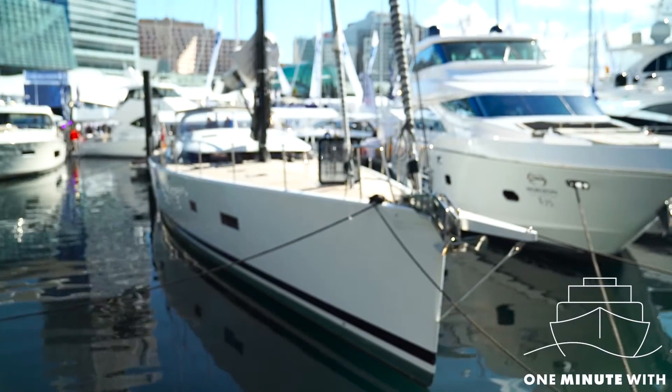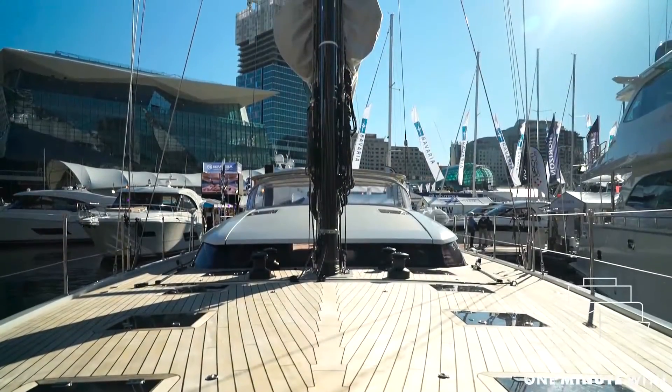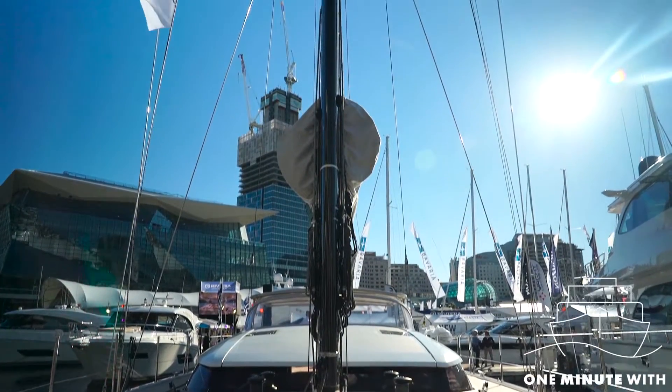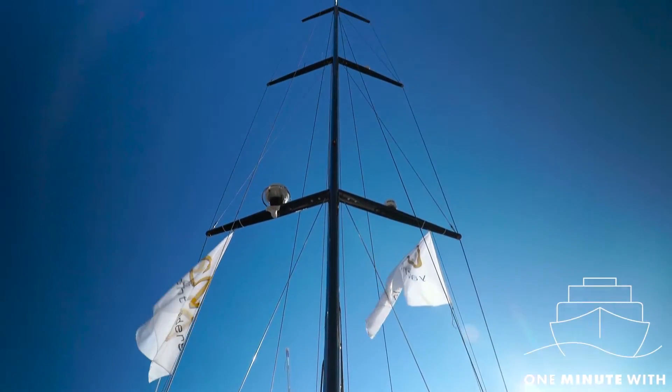I'm Brendan Hunt from Vicksail and the boat we're on is the CNB 76. CNB standing for Construction of Isle de Bordeaux. It's a company which has been going for 30 years and they're based on the river, the Giron in Bordeaux, and they have a number of factories alongside the river which are part of the old shipbuilding industry from Bordeaux.